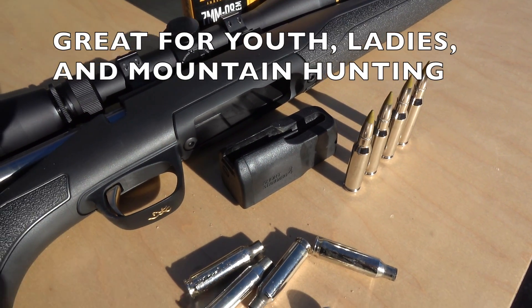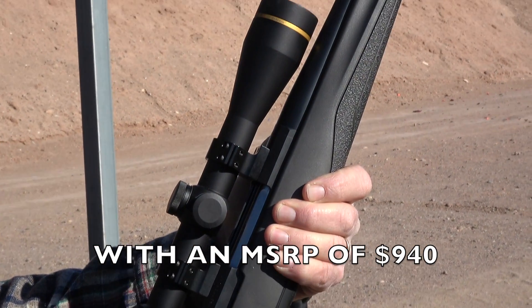Great for youth, ladies, and mountain hunters. The MSRP is right at $940.